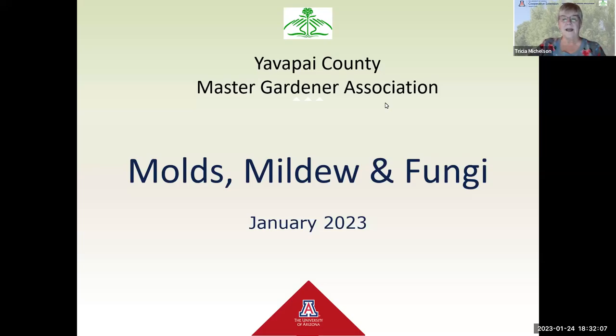Tonight's presentation is being hosted by the Yavapai County Master Gardeners. We are part of the University of Arizona Cooperative Extension. Every county in Arizona has a Cooperative Extension office. You may be familiar with some of our other programs, such as 4-H, food safety, nutrition education, STEM, and commercial horticulture and small acreage support. Master Gardeners provides science-based horticulture information, and tonight's presentation is on molds, mildew, and fungi.